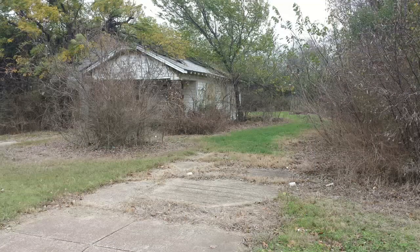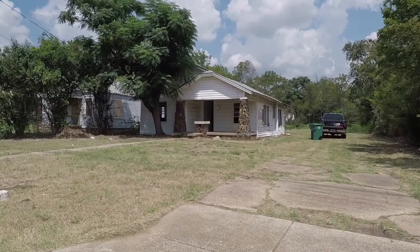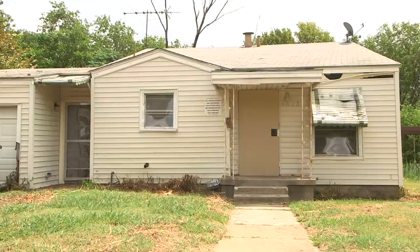Before, vacant properties attracted vagrants or worse. The City purchased about 50 buildings like this one. We are cleaning them up and putting them back on the market, enhancing a sense of neighborhood, we hope.